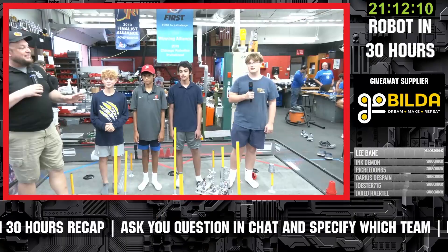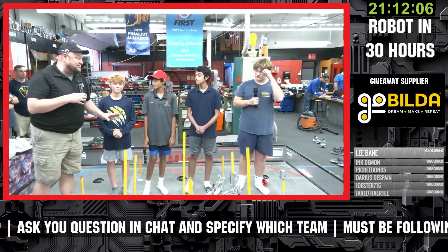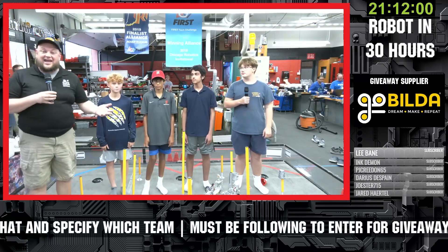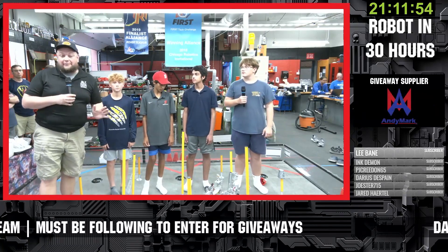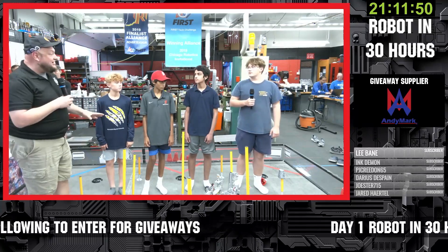Hey everybody! We're here at Robot in 30 Hours at Homestead Robotics. We've got four fantastic teams that are going to be showing off their robots and their progress so far. We're only about seven hours in, with many more hours to go. It's great to check in with these teams and see what they've been able to accomplish in just a short period of time. And we have Great Scott right here.